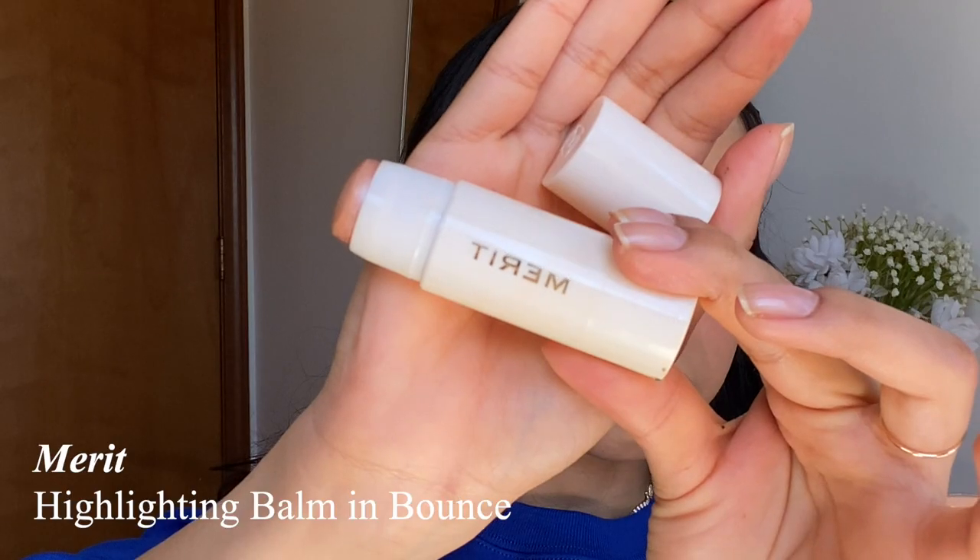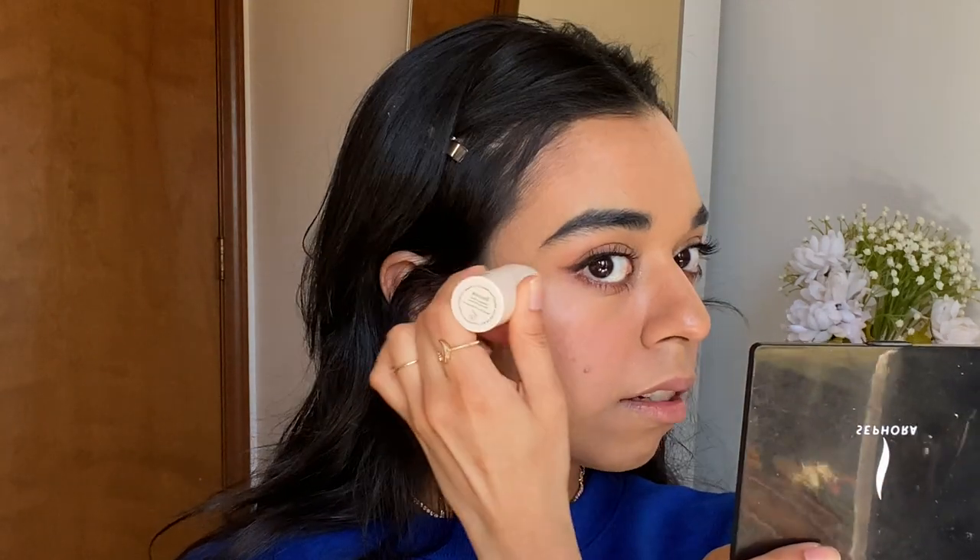Next I'm using highlight — the Merit Highlighting Balm in Bounce, their rose gold shade. I really like this because it's very emollient, meaning it blends in very seamlessly just like the blush. I apply a good amount and blend it in with my fingers, then go in with my beauty blender if it's still not fully blended.